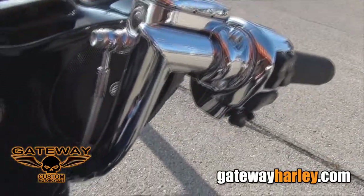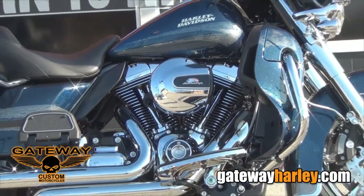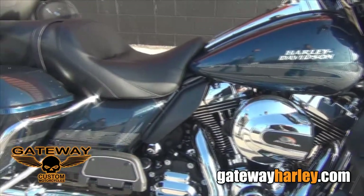We also did upgraded audio, LED turn signals, and of course topped it off with a stage one high flow breather and then Cobra True Duels, which as always is paired with a Screaming Eagle race tuner and is soon to be dyno tuned.